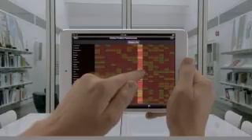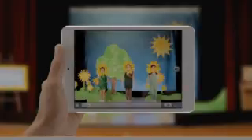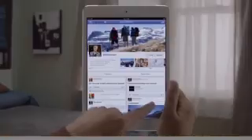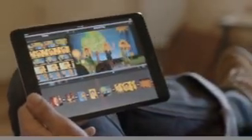It has a dual-core A5 chip for fast, fluid performance, both FaceTime and iSight cameras. It gets a full 10 hours of battery life, and it runs more than 275,000 apps made just for iPad. These aren't scaled-up phone apps — these are powerful apps that take full advantage of iPad Mini's beautiful display.